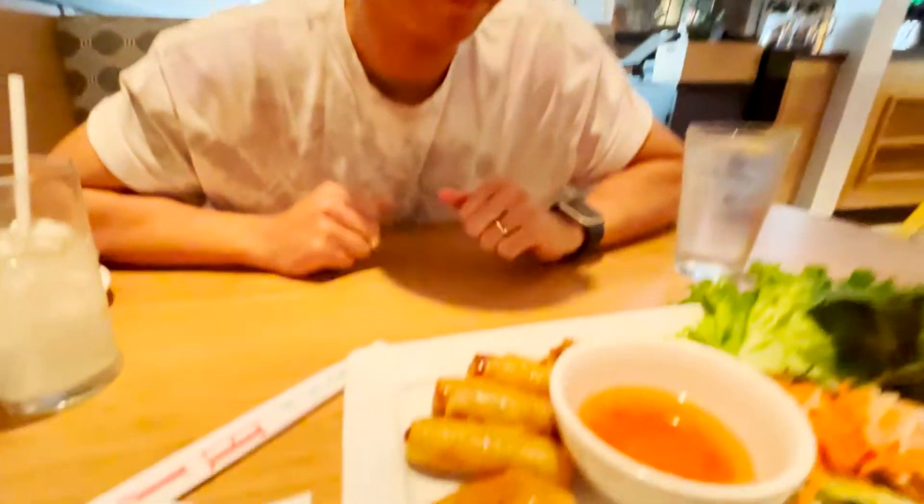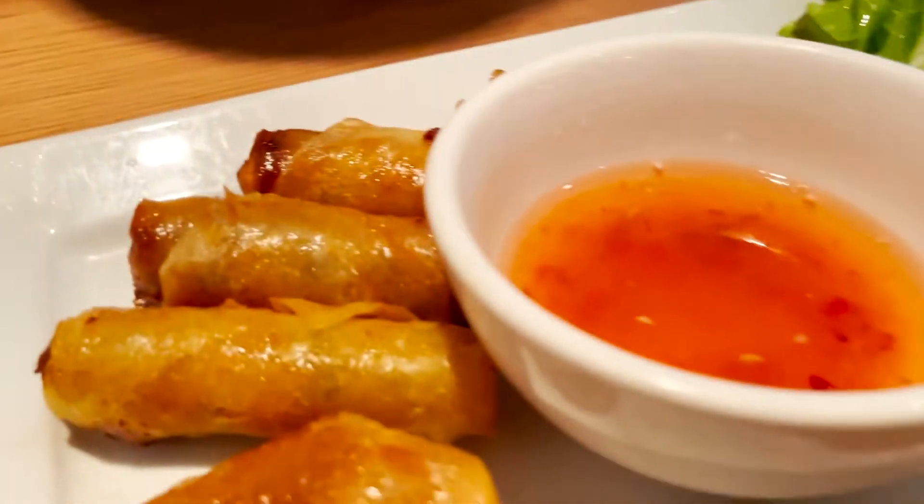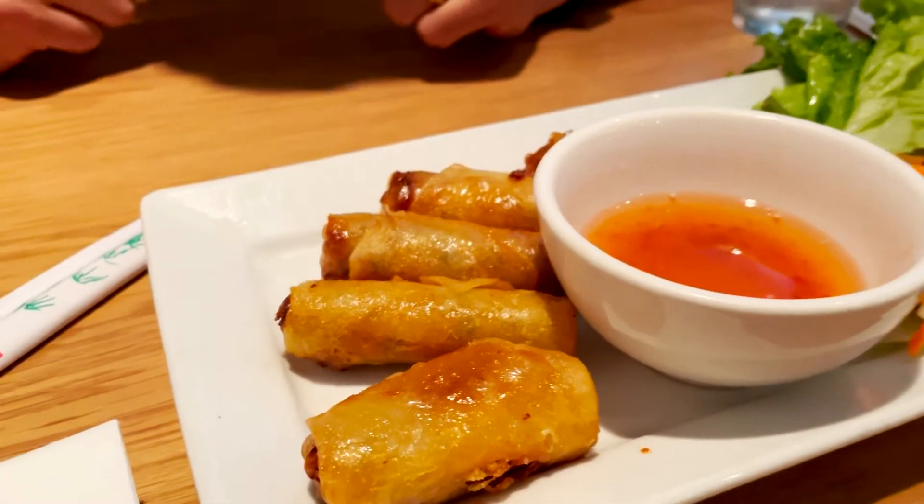What's up guys, we are here at Brodard's Chateau. We ordered a bunch of spring rolls because it was recommended by my barber. I hope it's the right location — there are two of them. We ordered six different types of spring rolls and some egg rolls as well. This thing looks delicious — I am hungry — so we're going to dive right in as each plate comes.